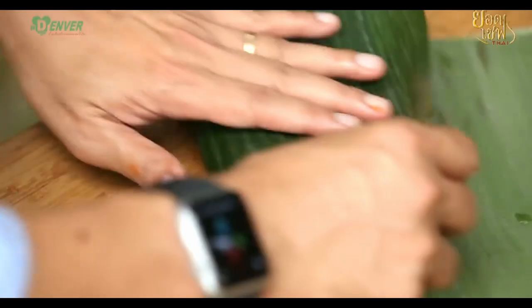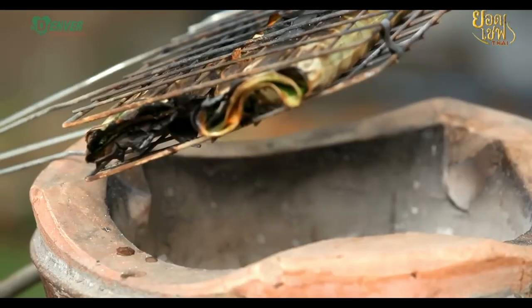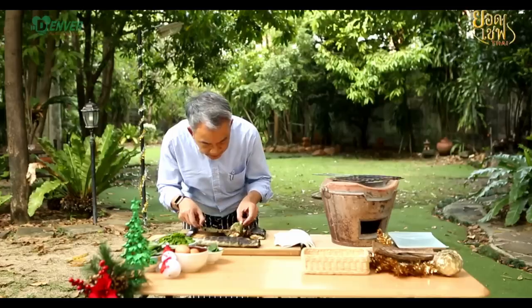Anyway, if that's all true, it means the grilled version of Hormok, at the absolute minimum, is more than 700 years old, and quite possibly dates back as far as the 7th century.